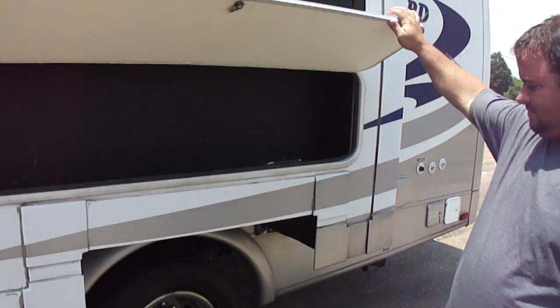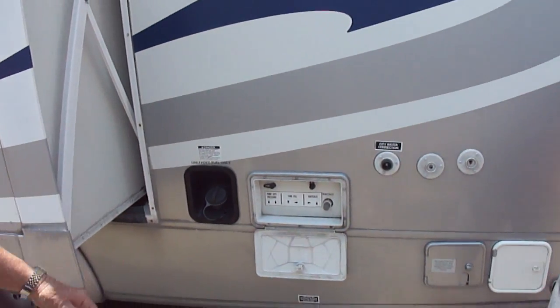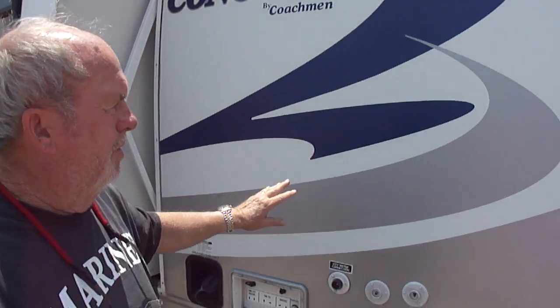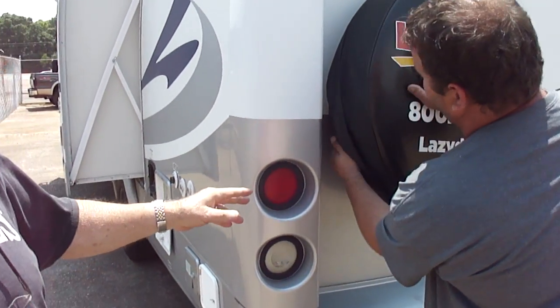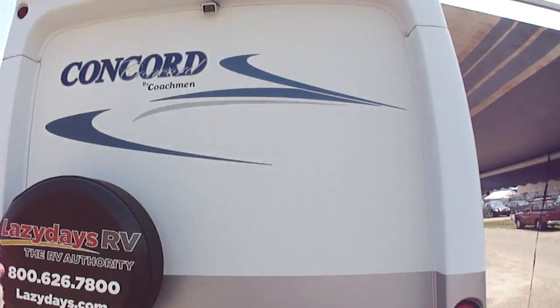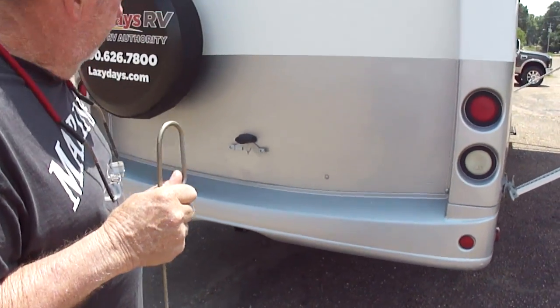Tires look good — Firestone tires. Just a little outside storage. Look how bright and clean the stripes are. Absolutely no delamination anywhere. Spare tire is here and it's up — a good spare. Never been backed into anything. The fiberglass is all perfect back here. And there's a hitch under there if you need one.